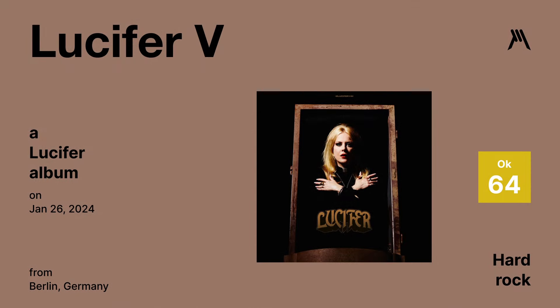Once upon a time this was a band I was actually interested in and kept my eye on, but at this point it kind of feels irrelevant. Despite the fact they haven't been around very long, it sounds tired and uninspiring — as if they've already checked out. It's weird. Graphic Metal rating is 64.